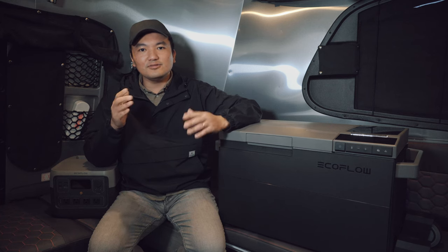Hey everyone, welcome to the channel. If you're new to the channel, hit that subscribe button to show this channel some support.